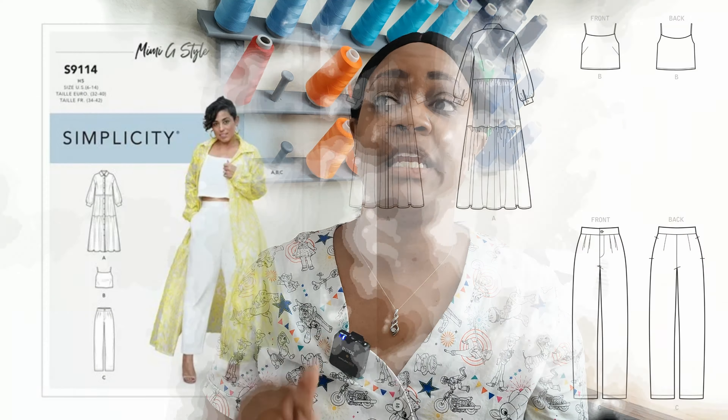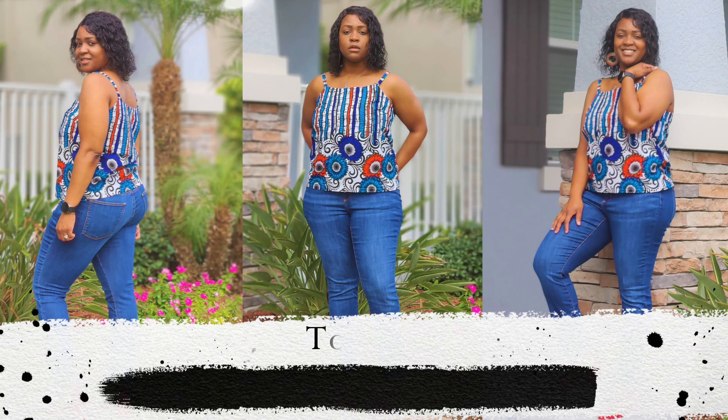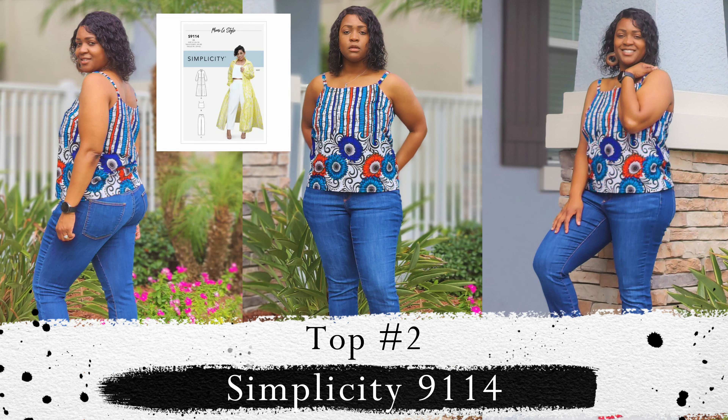The second top I created is Simplicity 9114, part of my 'Summers Out, Arms Out' series — a camisole using a Mimi G pattern. I needed more spring and summer garments, so that was one of the patterns I wanted to do. The original plan was to sew every view on that pattern, and I still plan to sew view A and view B in 2022 since I already sewed view C. I have fabric ready to pair with what I've already sewn.